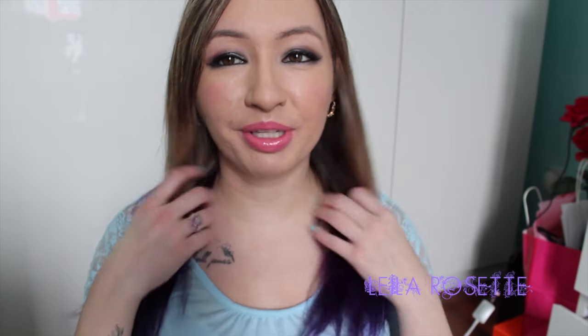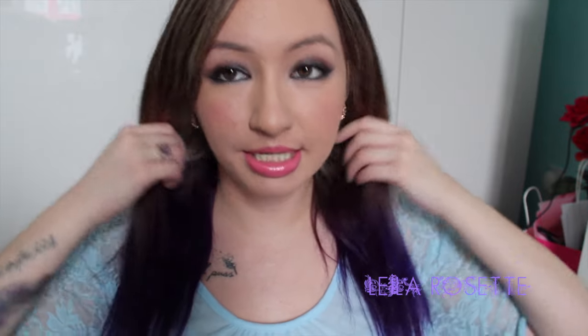Hey everyone, today I'm doing my February empties. I did dye my hair again — it's purple at the bottom. I went through a little rebellious phase with my hair because I got in a fight with my boyfriend and decided I wanted to do something different. I wanted lavender but it came out really dark purple, so I'm hoping it'll fade soon. Anyway, I'm just gonna get started.